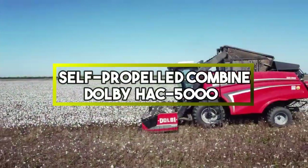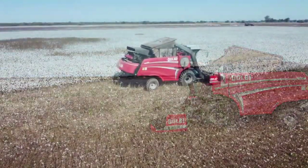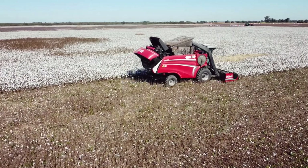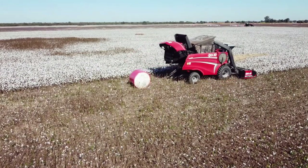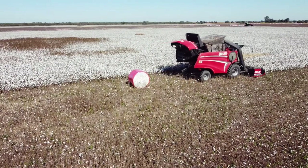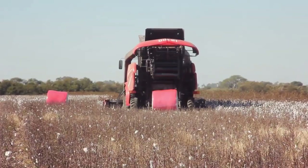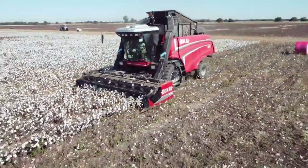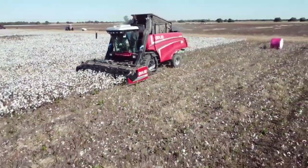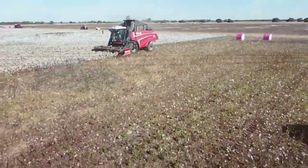The new self-propelled combine Dolby HAC 5000 can take pride in its design. Thanks to a modern approach to manufacturing, the developers have achieved increased machine productivity, avoidance of fibre contamination with soil and simplified logistics. Moreover, this model stands out for its ability to bale up to 100 rolls of 475 kg each per day — the performance is impressive.